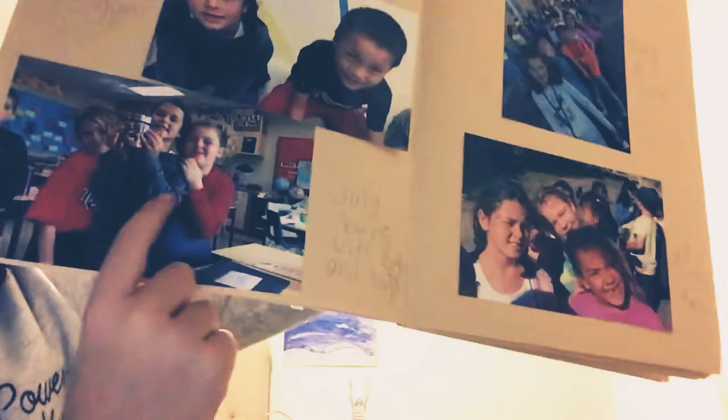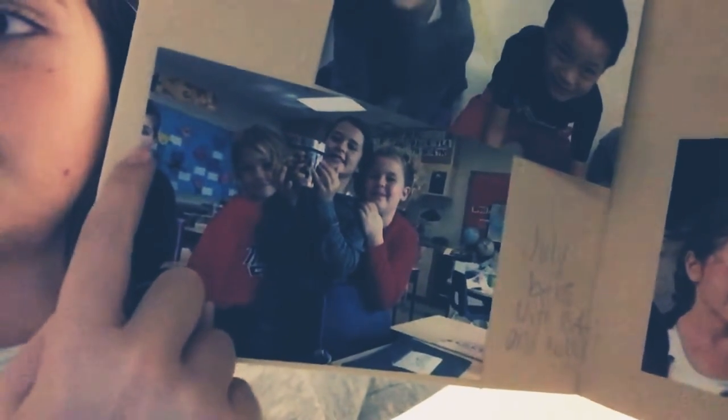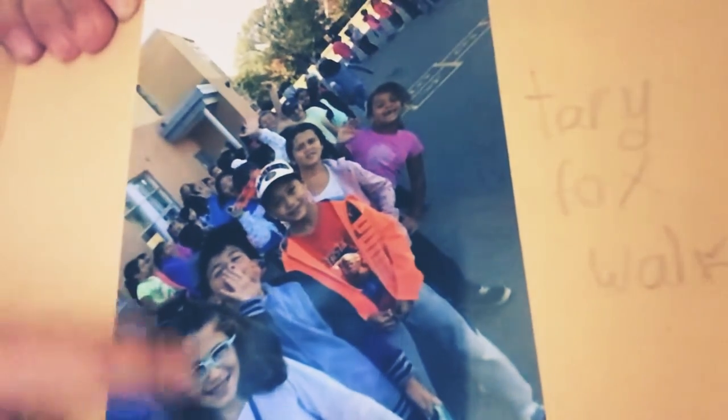Here it is. This is Beth — she has a YouTube channel called Beth's Vlogs. And then this is my friend Kayla. And then that's somebody in my class; I can't remember what his name was. Over here I have the Terry Fox Walk picture and it says Terry Fox Walk. There's a picture and I'm right there, and that's my friend.